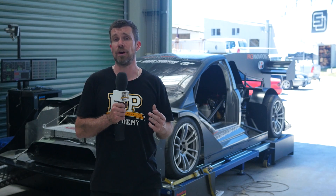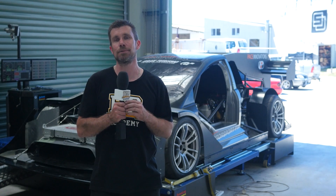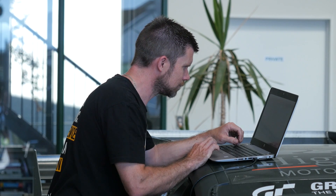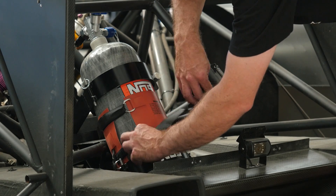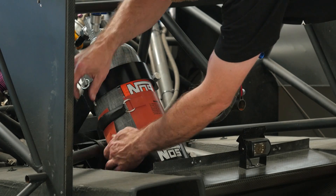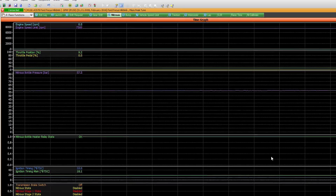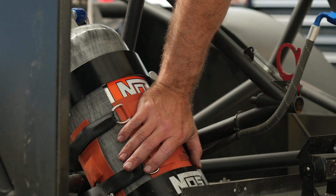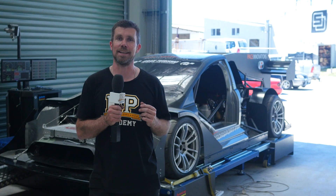When we inject the nitrous, we do need to add additional fuel to maintain a safe air fuel ratio, and we're also potentially going to need to retard the ignition timing as well. This is all handled seamlessly through the Motec's nitrous control strategy. Around the nitrous bottle you can also see we've installed a bottle heater. This is just like an electric blanket for your nitrous bottle — the heater heats up the nitrous gas inside the bottle in order to achieve and maintain a consistent pressure, and the nitrous system is all controlled electronically via the Motec M150 ECU.